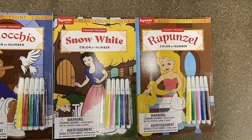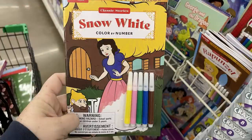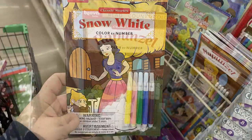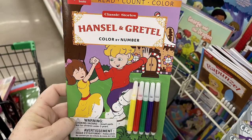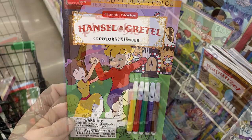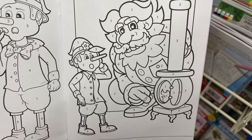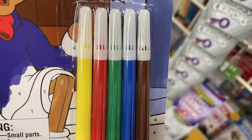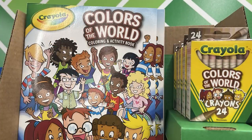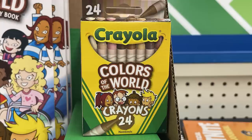In toys, games, and entertainment, there are color-by-number books featuring Hansel and Gretel, Pinocchio, Snow White, and Rapunzel. Each comes with five markers and large bright pages with bigger numbered spaces — a great learning activity for little ones to practice recognizing colors, reading color words, and identifying numbers. They also have Colors of the World coloring books with 24-crayon packs.